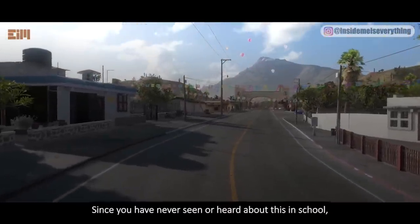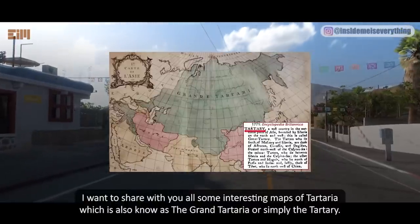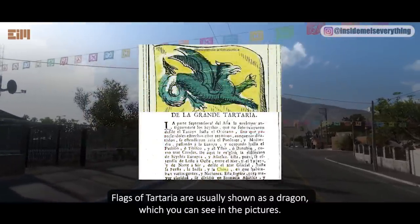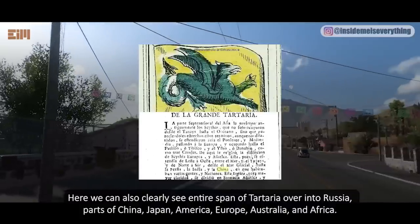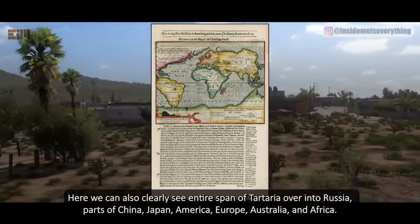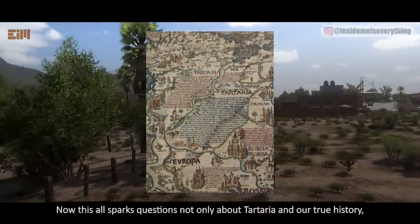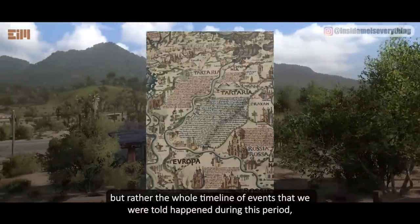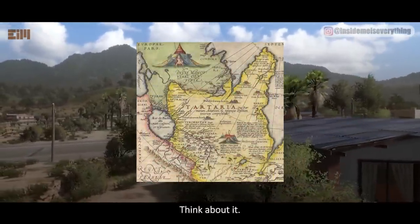Since you have never seen or heard about this in school, I want to share with you all some interesting maps of Tartaria, which is also known as the Grand Tartaria or simply the Tartary. Flags of Tartaria are usually shown as a dragon, which you can see in the pictures. Here we can also clearly see the entire span of Tartaria over into Russia, parts of China, Japan, America, Europe, Australia, and Africa. Now this all sparks questions, not only about Tartaria and our true history, but rather the whole timeline of events that we were told happened during this period, or more likely, didn't happen. Think about it.